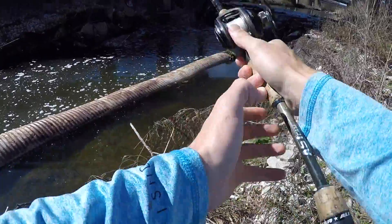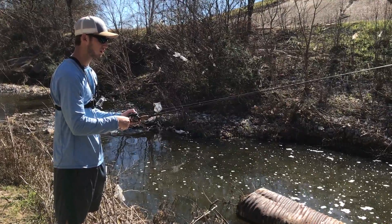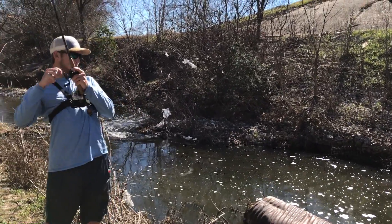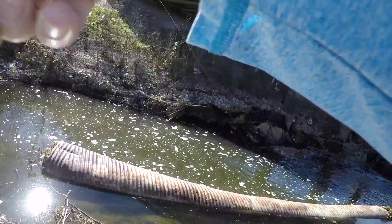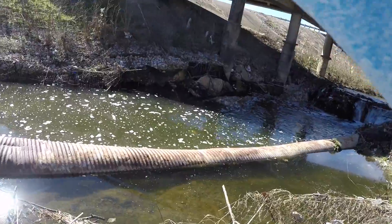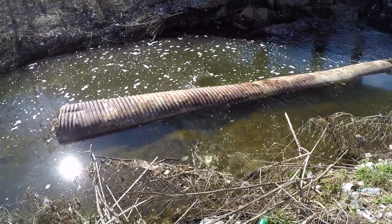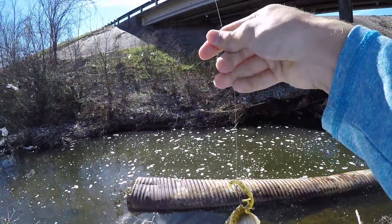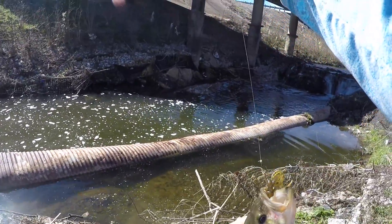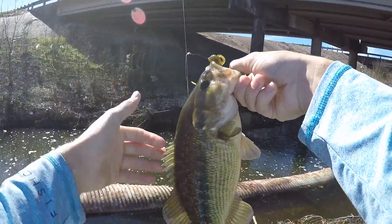There he goes. Try to throw it in that pocket right there. There's one — that's a big one, big fish. I don't know, that's a largemouth. Oh, there's another one with him. Oh, that's a big guad — oh my gosh, look how fat he is!